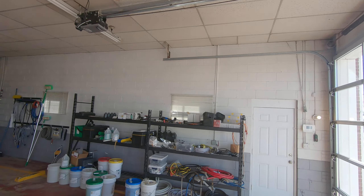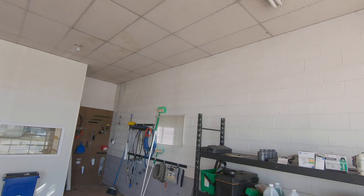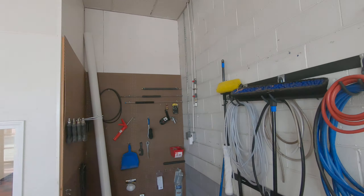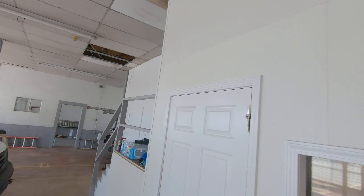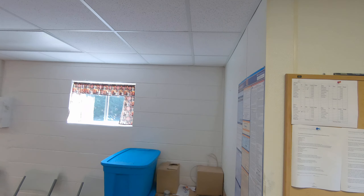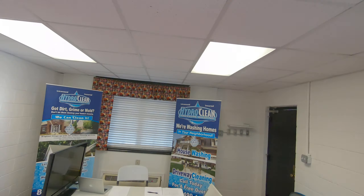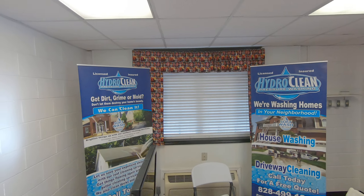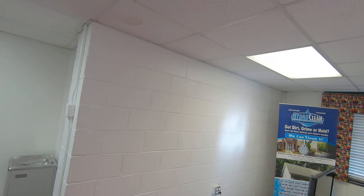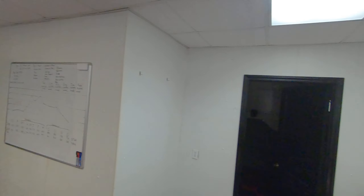We can store all of our equipment here on the shelves. We got a supply area back here for all the extra supplies. In this room we can have meetings. We got all our company information and policies on the board, marketing campaigns set up, and we're doing job interviews right now. We can have meetings or all kinds of things in here — it's very nice.